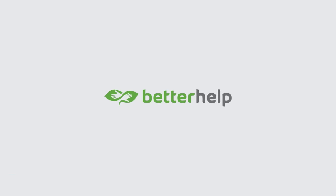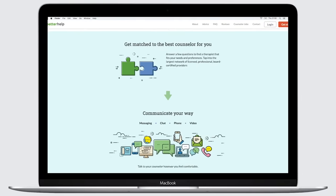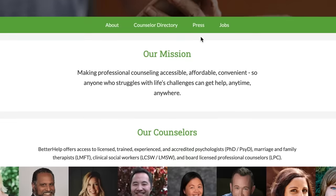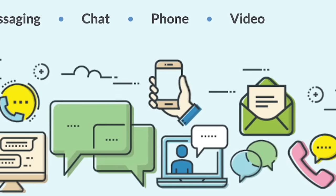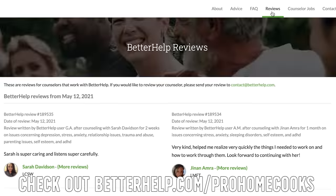BetterHelp is an online portal that provides direct-to-consumer access to mental health services. It's not a crisis line, it's not self-help — it's professional counseling done securely online. BetterHelp will assess your specific needs and match you with your own licensed professional therapist. You can log on anytime and send a message to your counselor and get timely, thoughtful responses, plus schedule weekly video and phone sessions so you'll never have to sit in a waiting room again. Check out the link in the description or visit betterhelp.com/prohomecooks for 10% off your first month.